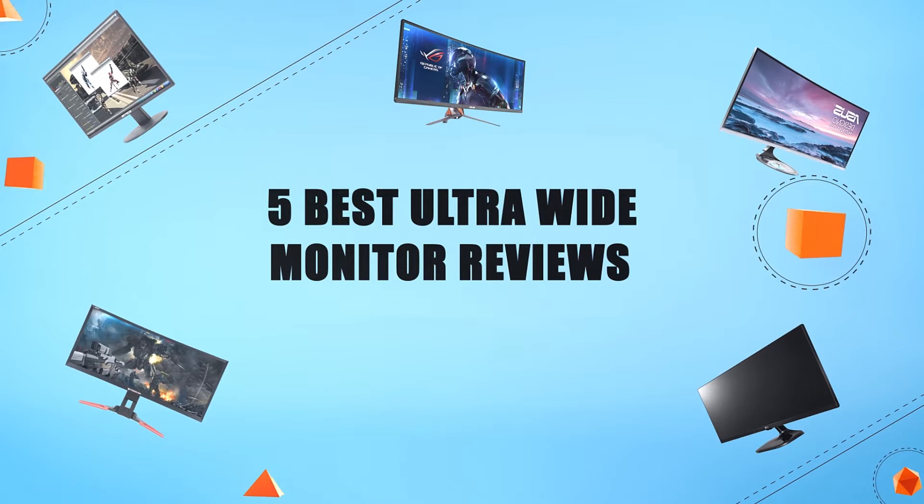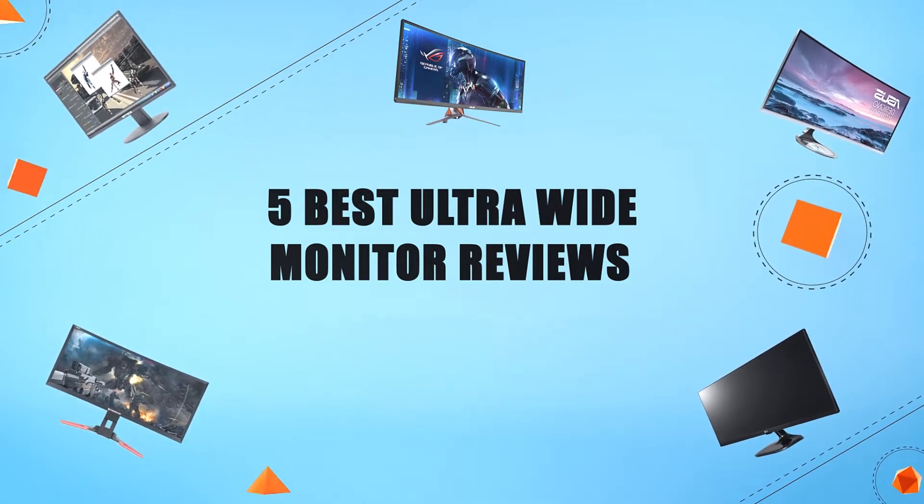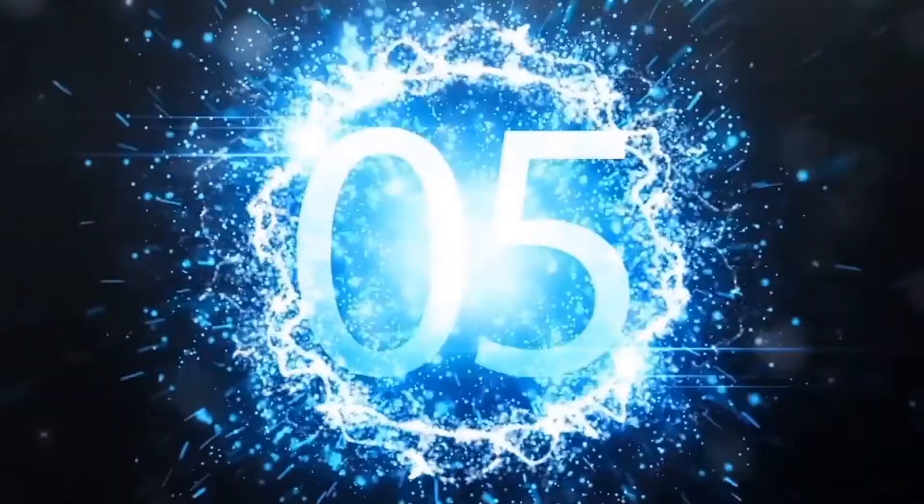Hello everyone, welcome to Review Infinite, the best product review channel on YouTube. Today we're here again with another list of five best products on the market. These reviews are based on thousands of customer reviews and positive ratings. Let's look at the five best ultrawide monitor reviews.